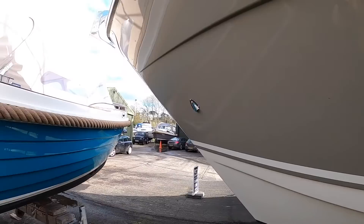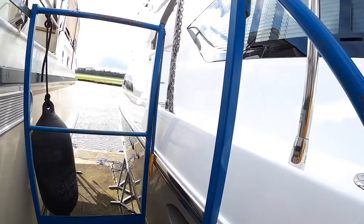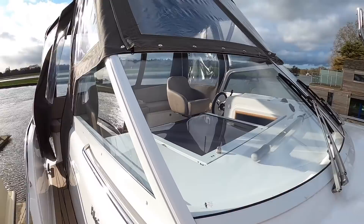Now another interesting thing about this boat is that it's an aft cabin configuration. Most of the boats that I show you are aft cockpit, where the cockpit is on the same level as the saloon. With this one, built up at the back, we've got a deck on top, and that gives you a raised aft cockpit. Let's go around the front first of all very quickly.